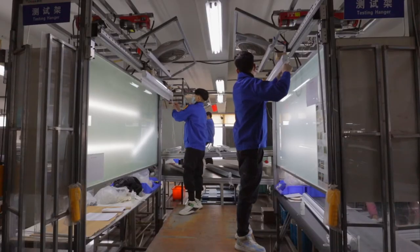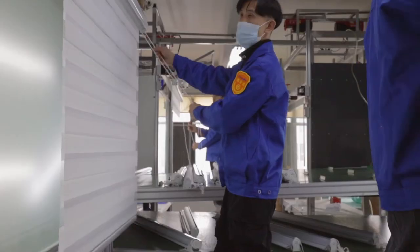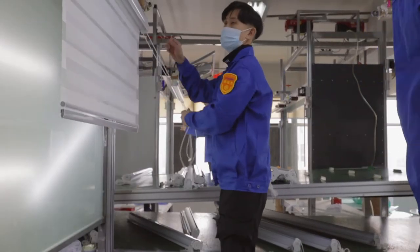To keep a high level of quality, all products must be tested to meet our quality control standards before packing and delivering.